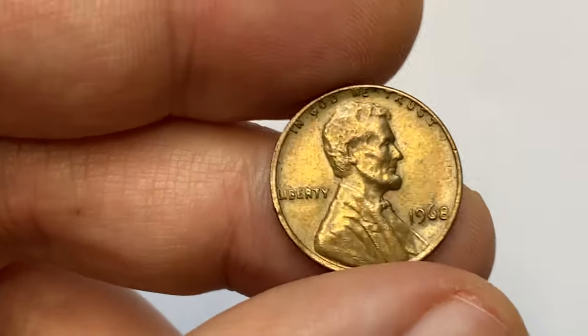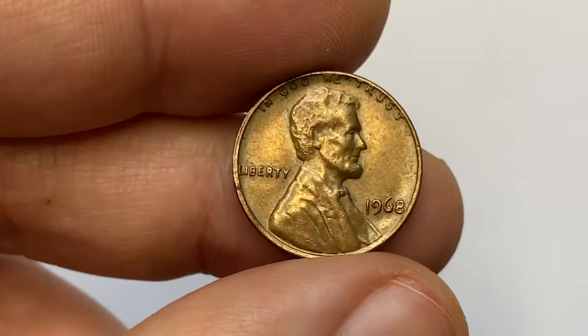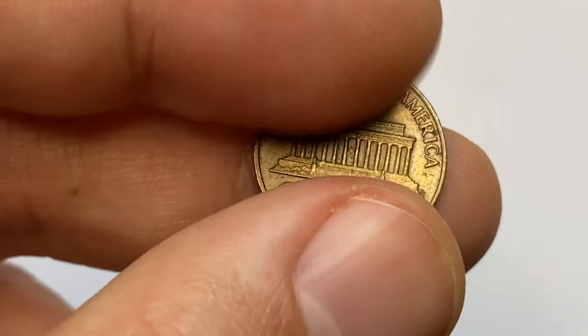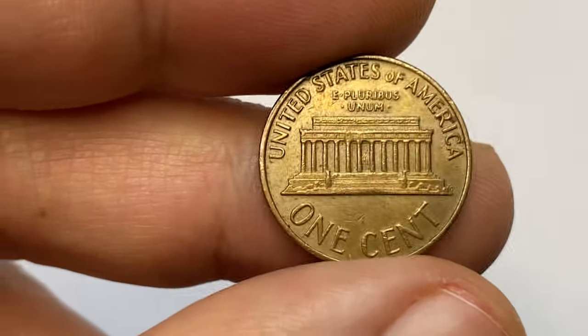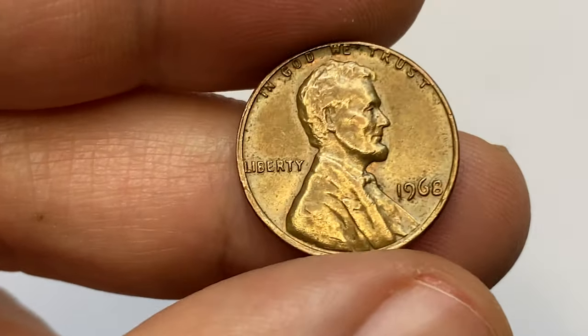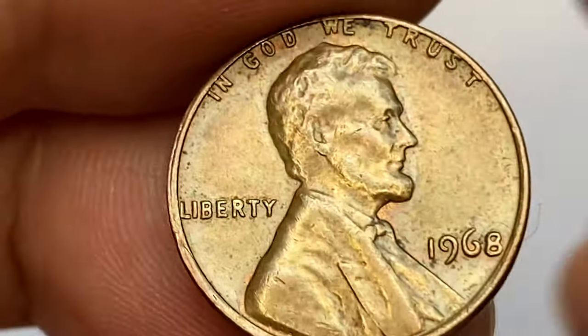Today we will talk about a Lincoln cent struck in 1968 by the Philadelphia Mint, which comes with no mint mark. This particular specimen is in brown condition at about uncirculated state with some pale golden luster.